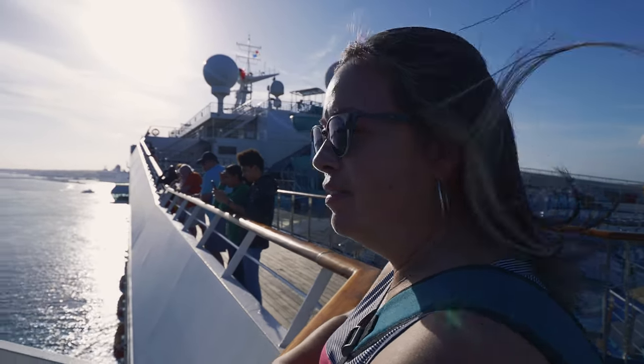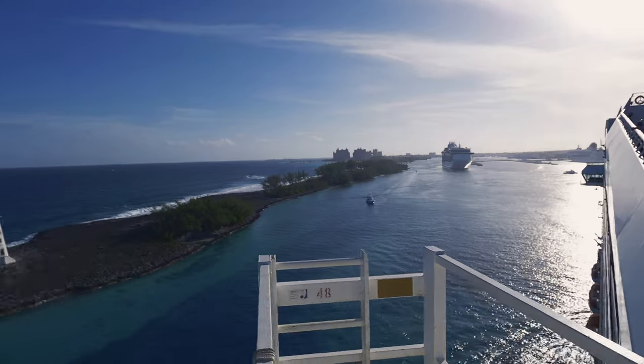The kraken! That's true, we did not get eaten by the kraken. Not yet — there's still time.